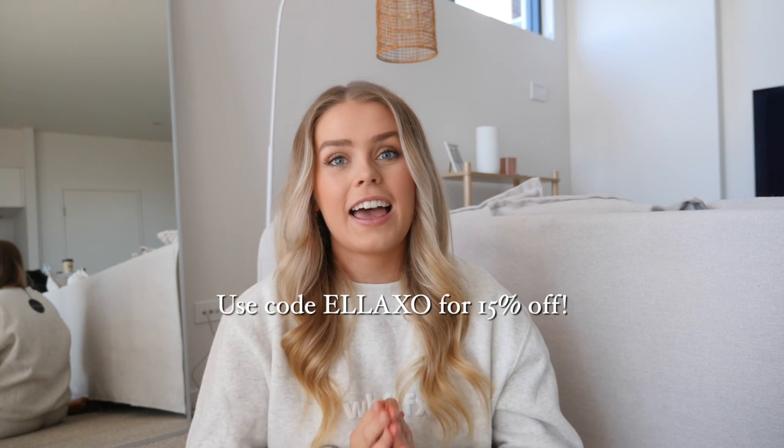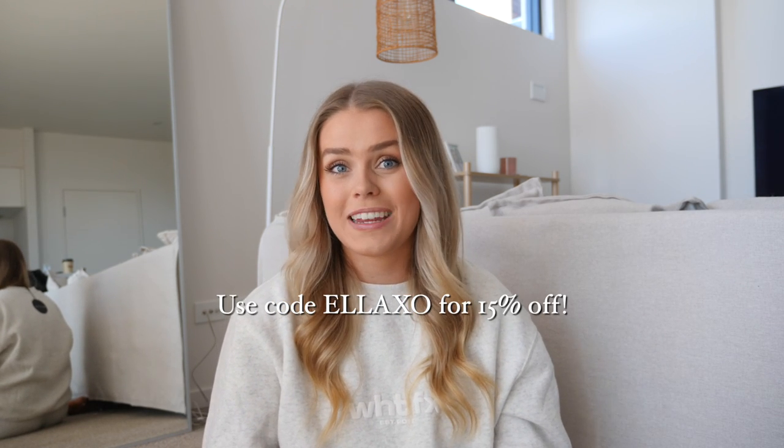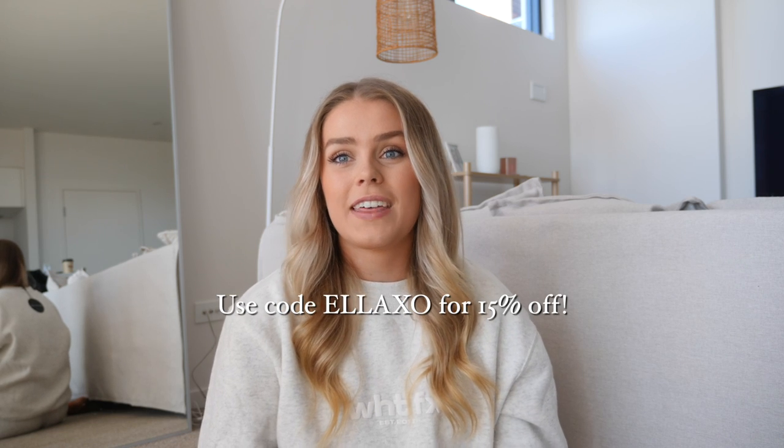I will link all of the items that I picked out down below, as well as the sizes and the White Fox Boutique website. I do have a discount code — it's just Ella XO — that will give you 15% off site-wide on White Fox Boutique, so definitely make the most of that. White Fox also has Afterpay, available for Australia, the US and the UK, and they do worldwide shipping so anyone can get their hands on White Fox Boutique.